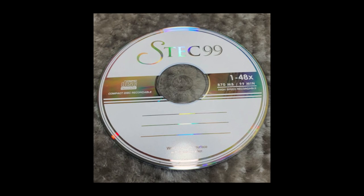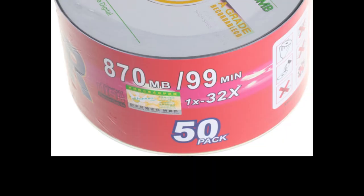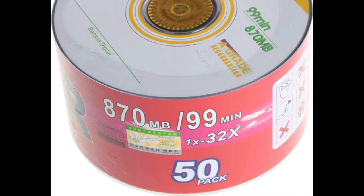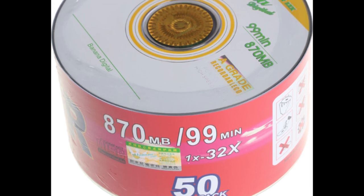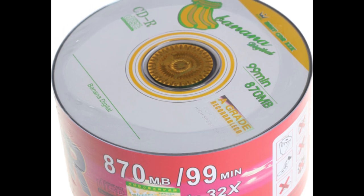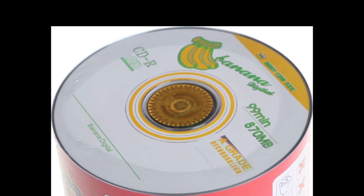These discs are actually quite easy to find. Looking online at various sellers, there are a number of manufacturers who sell these blank 99-minute compact discs. Some of these companies include STEC, BANANA, E-PRO, and General Magnetics. I've never used any products by any of those manufacturers.